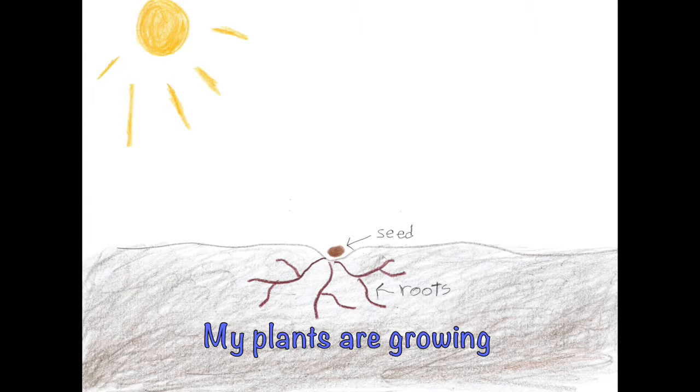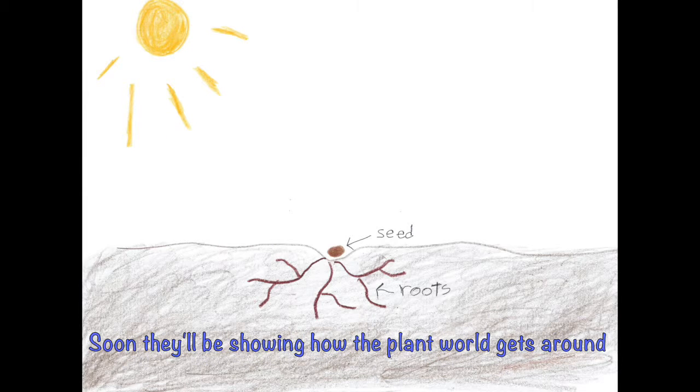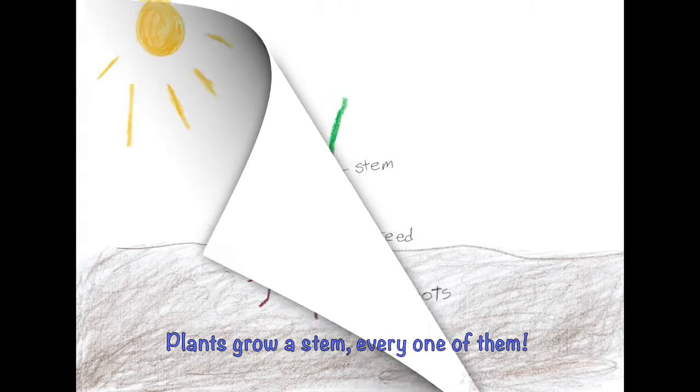My plants are growing from the roots to the seeds down in the ground. Soon they'll be showing how the plant world gets around. The plant grows roots which soon uncoil to soak up nutrients from the soil. And in a few weeks or so, you know a plant will grow. Plants grow a stem, every one of them.